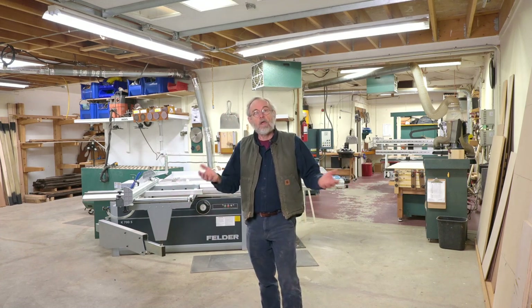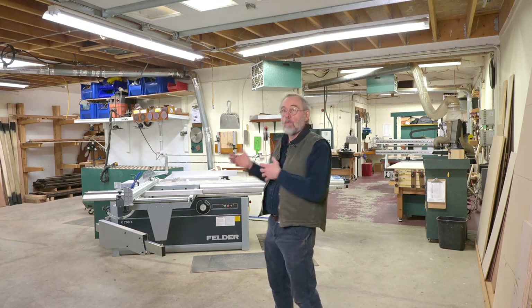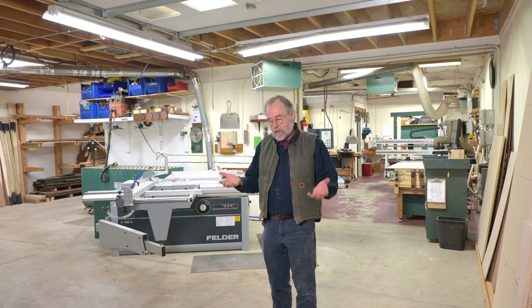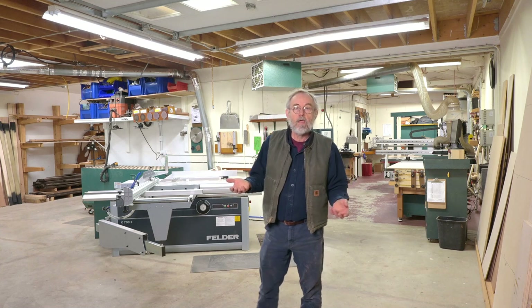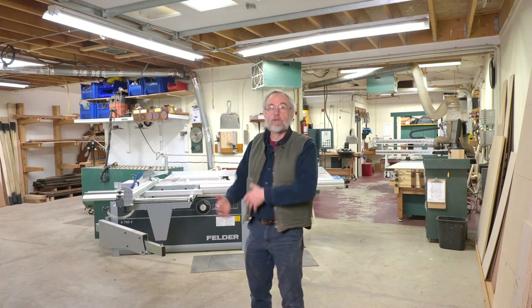A little background on the shop. This is a property we bought in 2007. There was an existing shop in place — about 1,500 square feet. I wanted more, I needed more. So we had a builder come out. He inspected the building and said we can add on, take out these walls, and make this big open space.